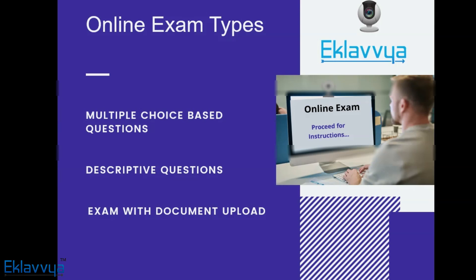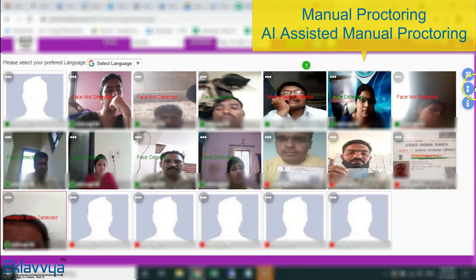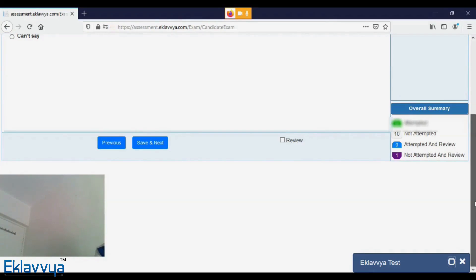The same technology of proctoring is used not only for multiple-choice questions but also for descriptive question-based examinations as well. With the help of Artificial Intelligence, i.e. AI-driven proctoring technology, you can conduct objective and subjective online exams for candidates seated at any remote location. The system keeps track of activities of the candidate using audio streaming and recording, video streaming and recording, and screen recording activities. The system offers manual proctoring, AI-assisted manual proctoring, or a complete AI-based proctoring.